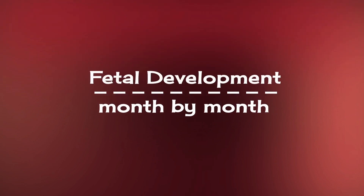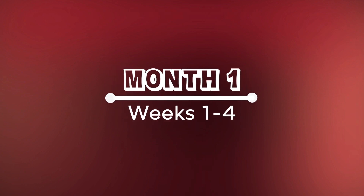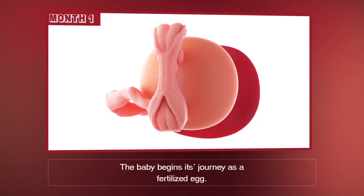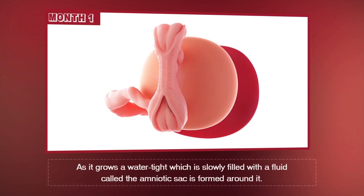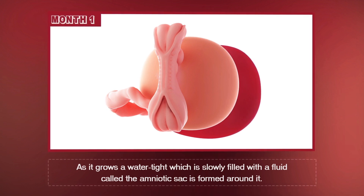Fetal Development Month by Month. Month 1, Weeks 1 through 4. The baby begins its journey as a fertilized egg. As it grows, a watertight sack, which is slowly filled with fluid, called the amniotic sack, is formed around it.